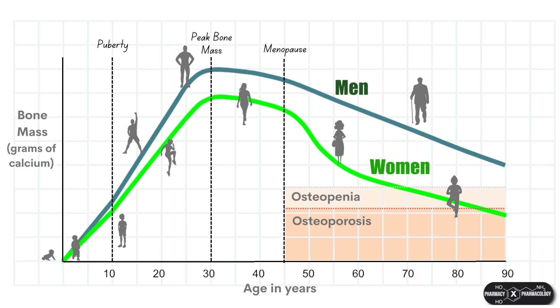You can see now why women are more likely to have osteoporosis than men. The main culprit is the drop caused by menopause, but also women have lower peak bone densities as well.